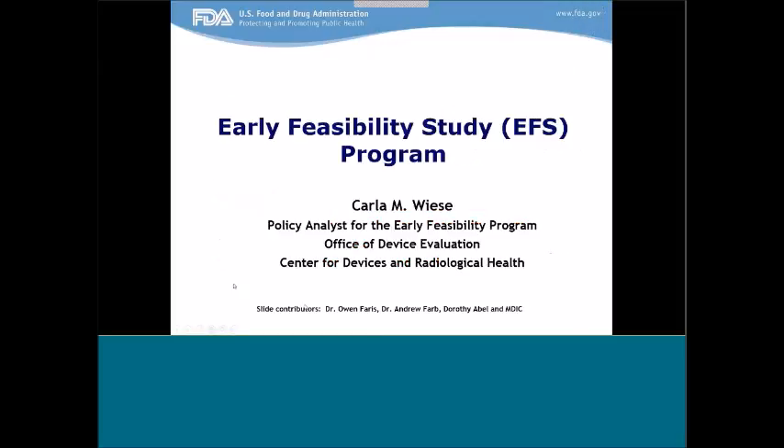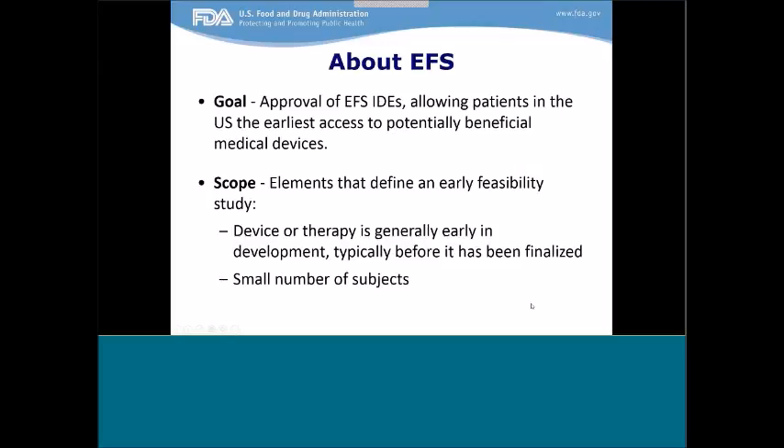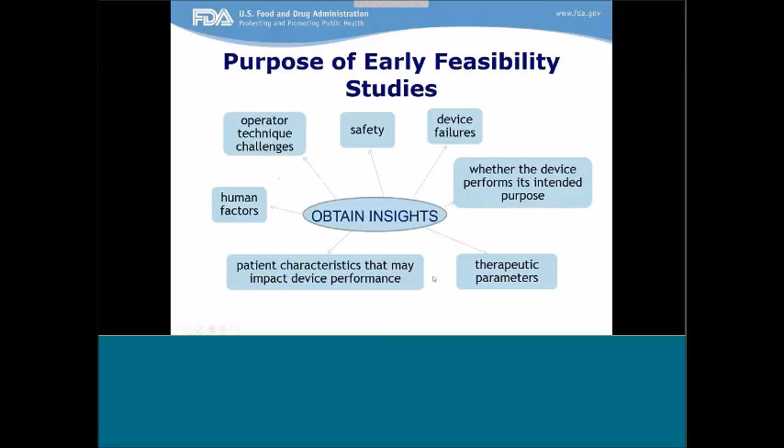My name is Carla Wiese. I'm the Policy Analyst for the Early Feasibility Program in the Office of Device Evaluation in CDRH. The goal of this program is the approval of EFS IDEs, allowing patients in the U.S. the earliest access to potentially beneficial medical devices. Elements that define an early feasibility study include a device or therapy that is generally early in development, typically before it has been finalized, in a clinical study that has a small number of subjects. FDA recognizes that there are many reasons to conduct an EFS study. These may include initial insights into safety, potential device failures, whether the device performs its intended purpose, therapeutic parameters, patient characteristics that may impact device performance, human factors, or operator technique challenges.